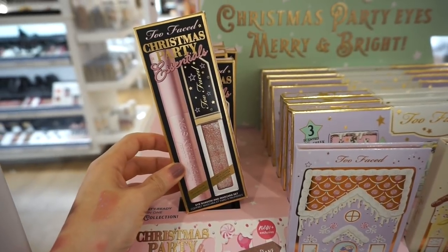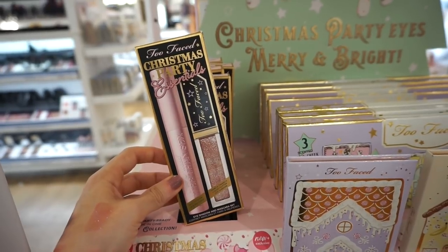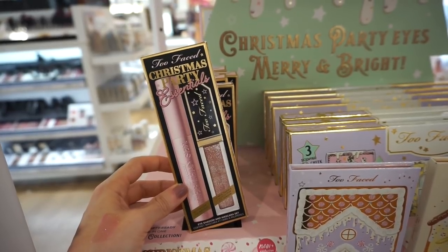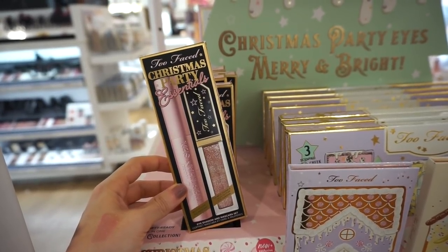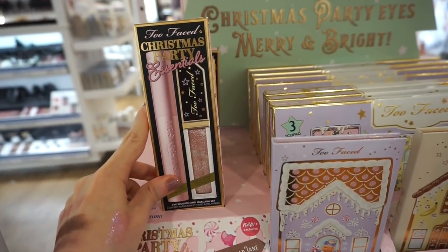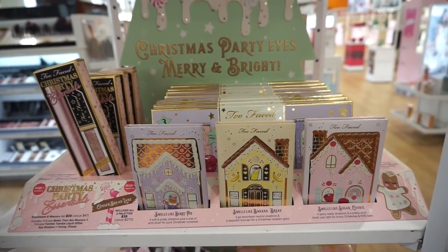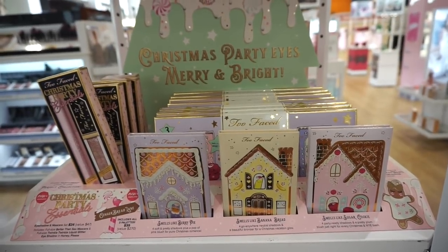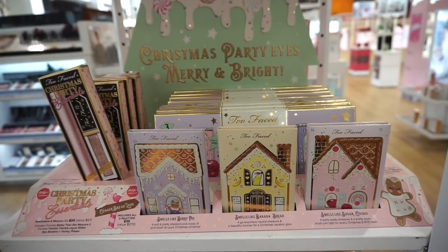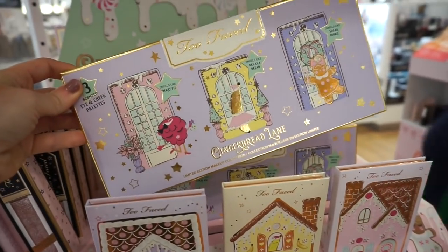Moving on, they released this adorable Christmas Party Essentials duo retailing for $26, but it's a $46-47 value kit. You get a full size Better Than Sex mascara and a full size Twinkle Twinkle liquid eyeshadow in the shade Honey Believe. There are no testers, but it looks like a gorgeous champagne — similar to the Stila Glitter and Glows.